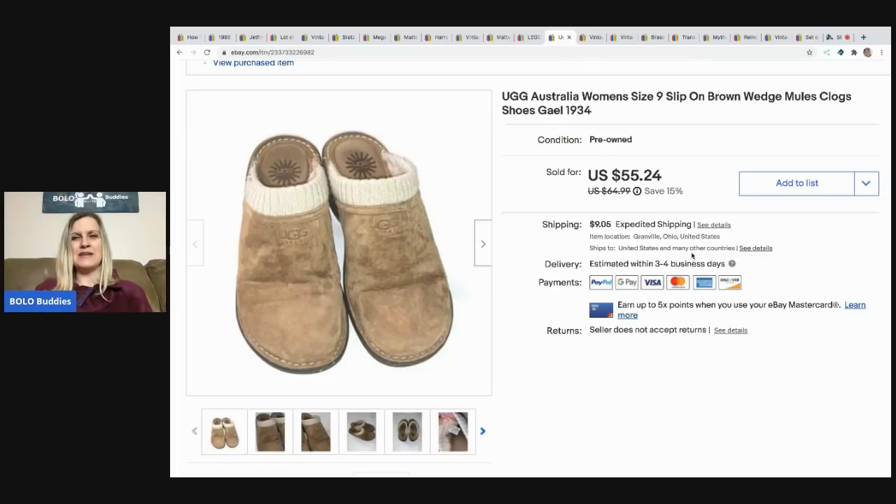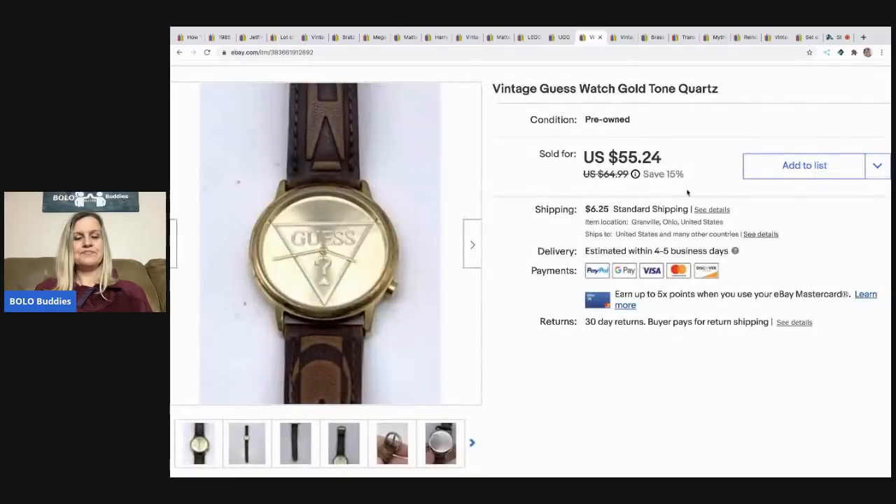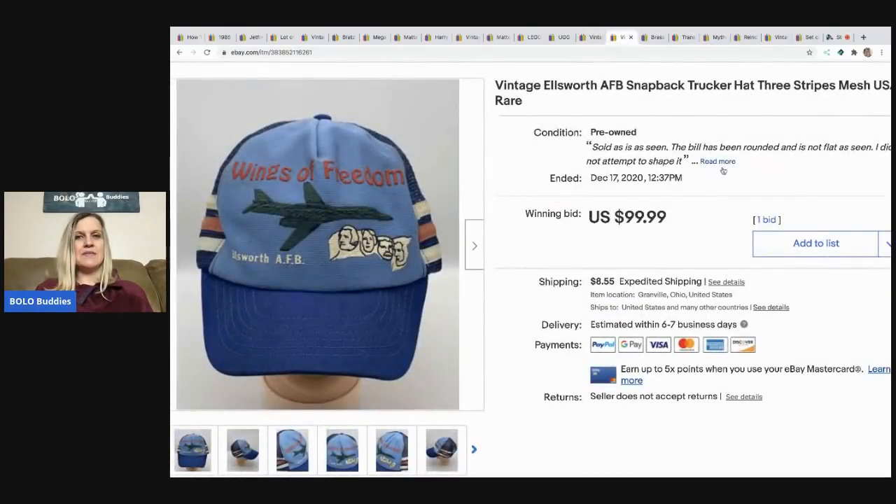The next item I sold is a pair of UGG shoes I picked up at a garage sale for $6. I was going to keep them but decided I'd never wear them since they look silly with socks. I sold them for $40, buyer paid shipping. After that, I sold a Guess watch — I can't remember if it was a thrift store or garage sale — for $40, buyer paid shipping. I typically pay a dollar or two for things like that.